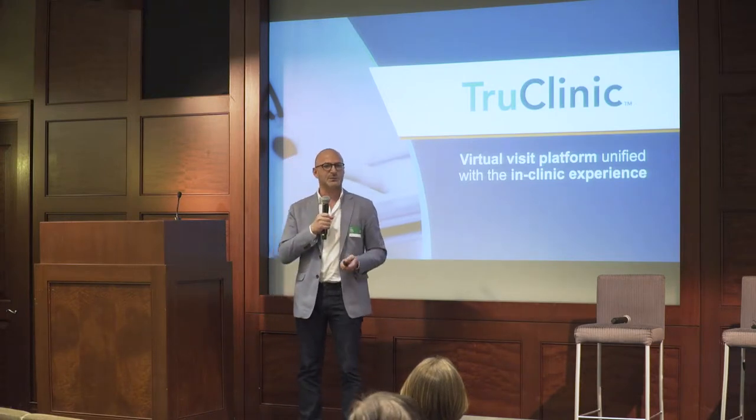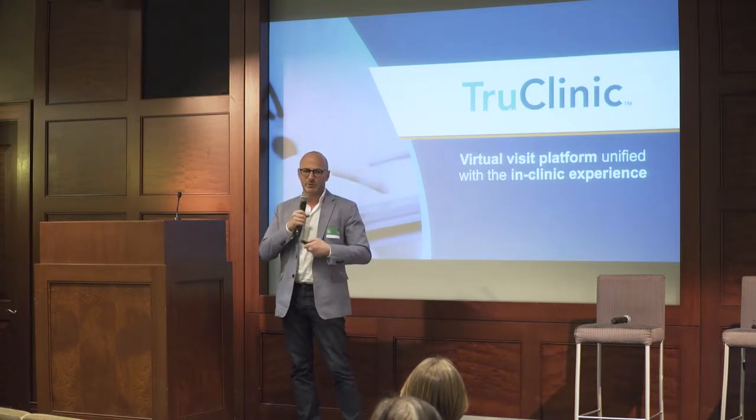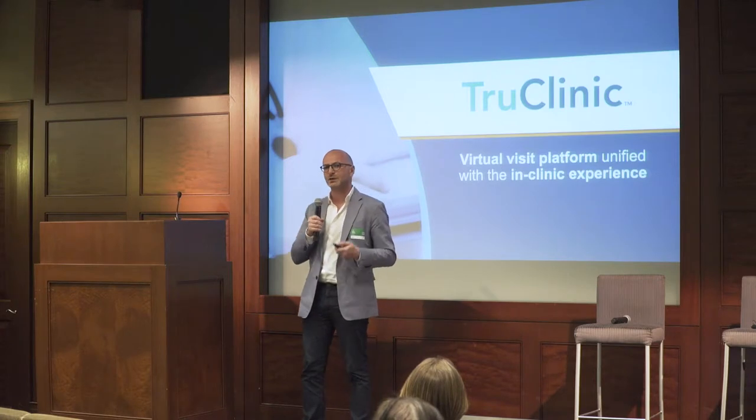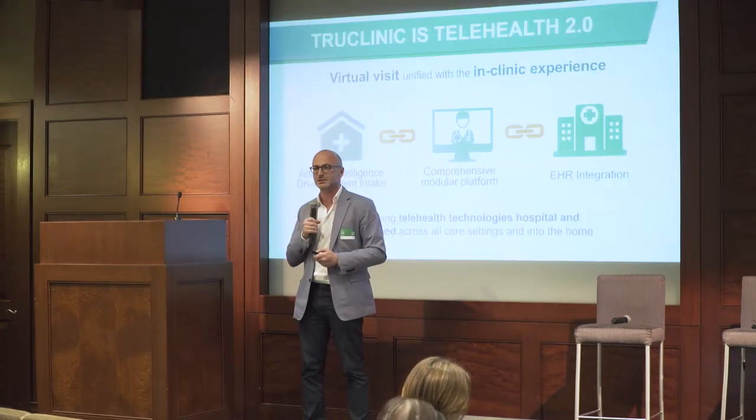Exactly the same steps are in a virtual visit. And True Clinic — what we do is we make it very easy for doctors, hospitals, and so on to manage the same processes on both the doctor's side and the patient's side.